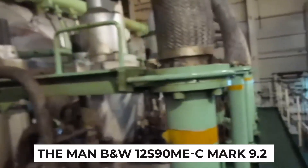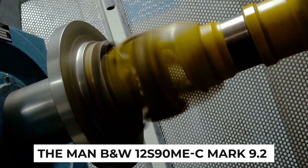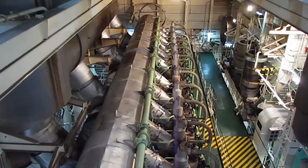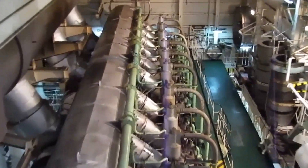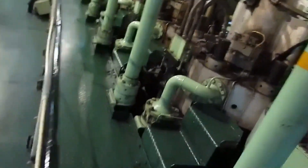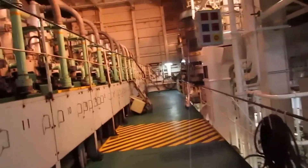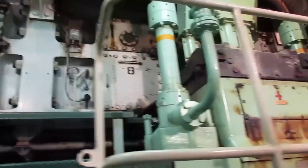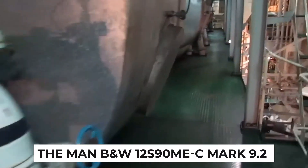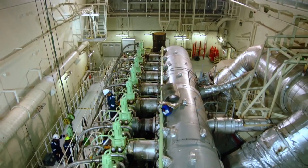The MAN B&W 12S90MEC Mark 9.2 diesel engine is more than just a feat of engineering — it's a testament to human ingenuity and the pursuit of pushing boundaries. The unmatched power, precision engineering, and innovative design culminate in a symphony of mechanical brilliance. From its colossal size to its record-breaking achievements, the MAN B&W 12S90MEC Mark 9.2 stands as a shining example of the incredible possibilities when passion, technology, and engineering prowess unite. Thanks for joining.